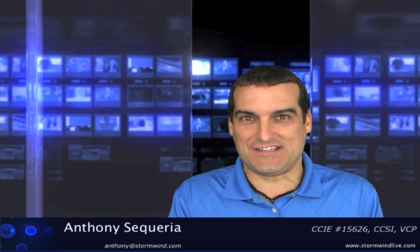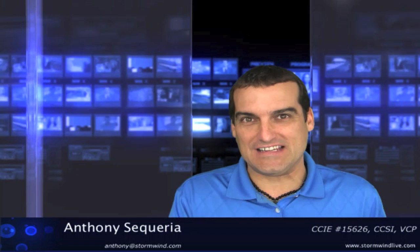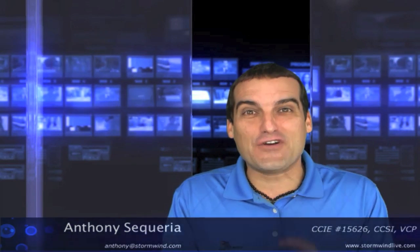Welcome everyone. Anthony Sequeira here with stormwind.com and the Cisco Learning Network, and I am thrilled that you are joining us for this three-part series on IPv6 for CCNAs. Here in this first part of the series, I'll set up what we're going to be discussing in the three parts, and we're going to explore exactly why IPv6 is such a hot topic — why we're moving to this new suite of IP protocols, and what's so exciting about IPv6.